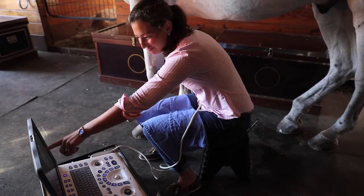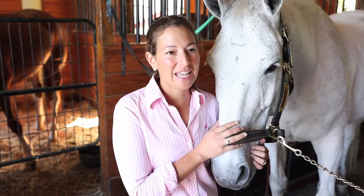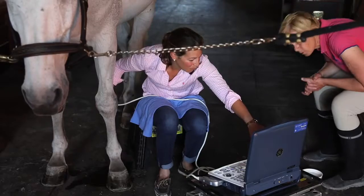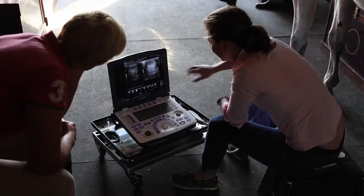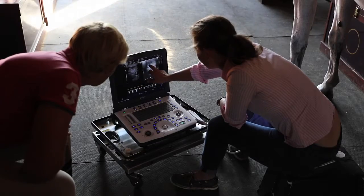I started my practice in September and I got both the Next and the Logic V. I've been really happy with both machines. First of all, they're reliable. The image quality is perfect, but image quality is perfect with a lot of machines.